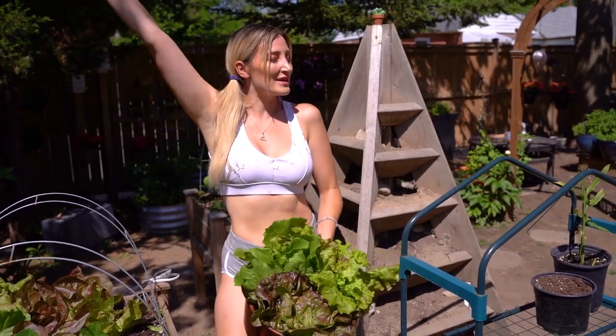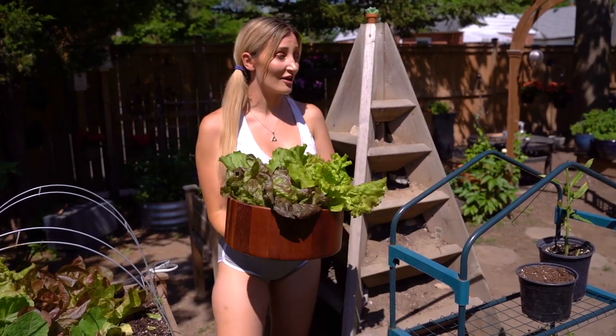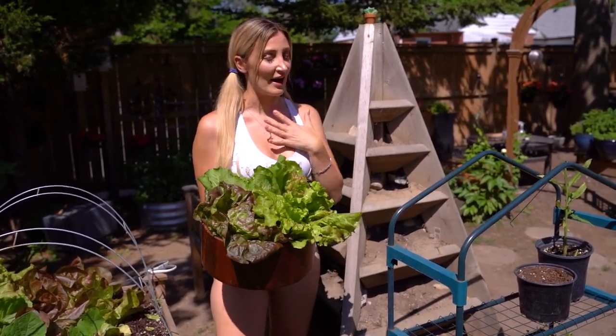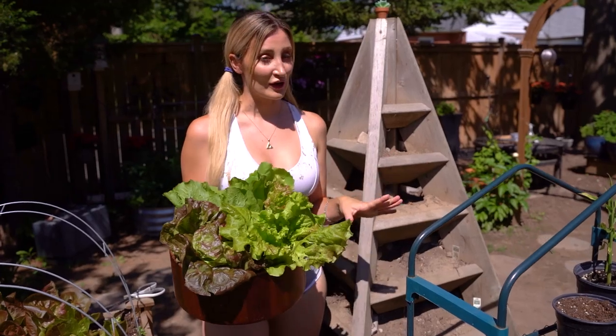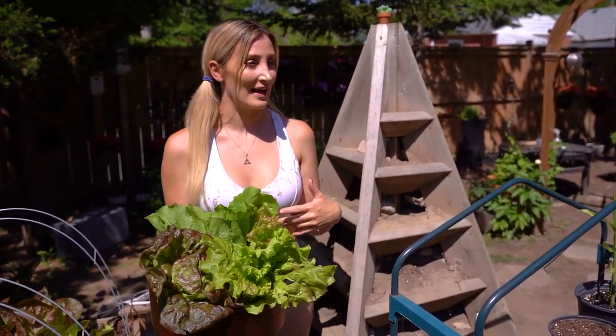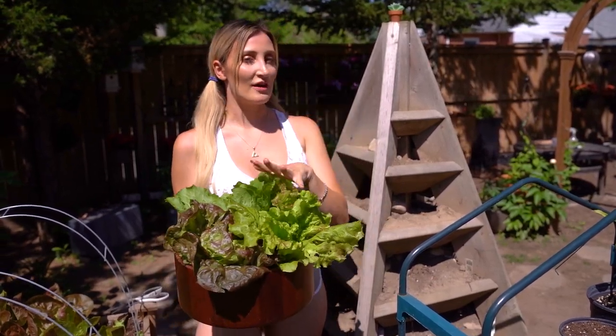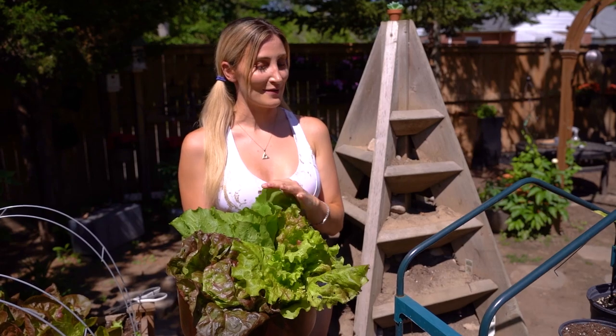Anyway, thank you so much for watching. I hope you enjoyed. Let me know what varieties of lettuce you're growing. I need to start marking down what varieties I have — I am terrible for that. I'm going to start doing that in my future videos. I'll link the actual varieties and where I got the seeds from down below.